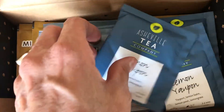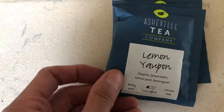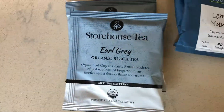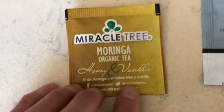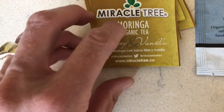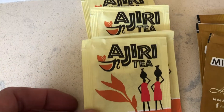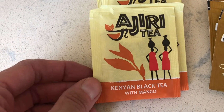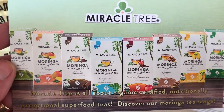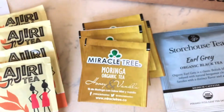I received three bags of the lemon yaupon tea, four bags of Earl Grey, four bags of the honey vanilla organic tea, and four bags of the Kenyan black tea. They also throw in an informational card — usually it's from one of the companies that has a tea in the box. It's always nice to learn about where the teas come from.